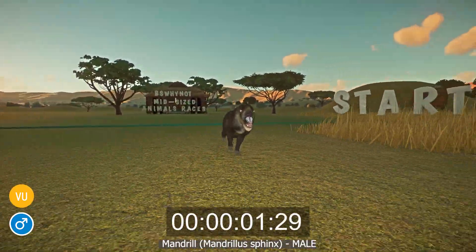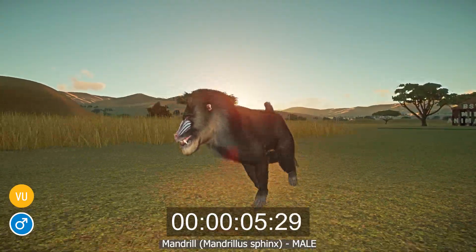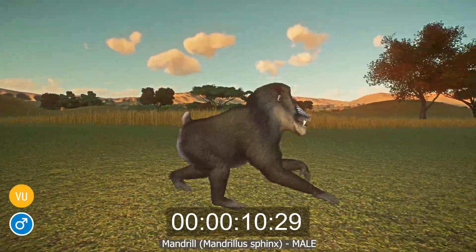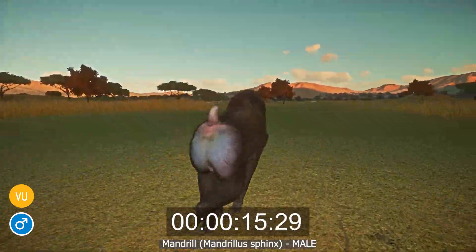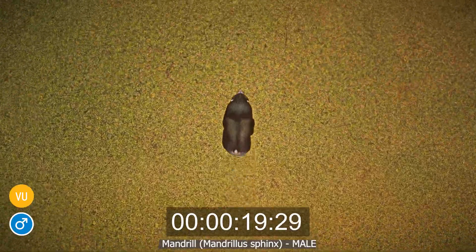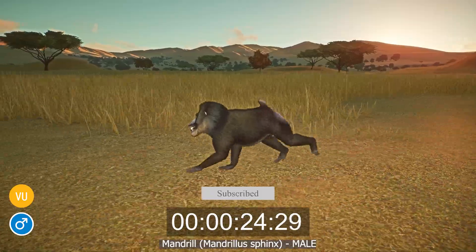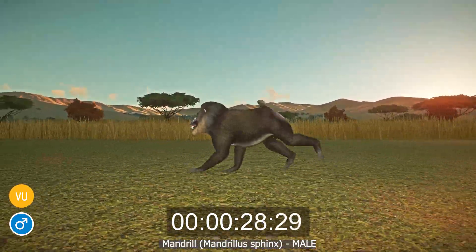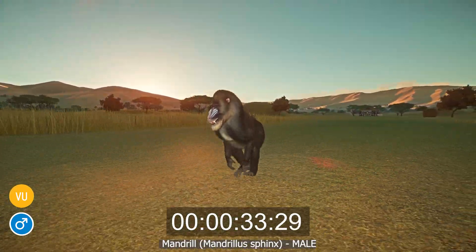The Mandrill, or Mandrillus sphinx, is a species of large monkey that lives in the rainforests and plateaus of Cameroon, Gabon, Equatorial Guinea, and Congo. They have olive to dark gray fur, a white stomach, and distinctive facial coloration — a long pink strip runs down the middle of their muzzle to their nostrils with blue pads on either side, and they also have a yellow beard. Mandrill males are much larger than females, measuring 75 to 95 centimeters and weighing 19 to 40 kilograms, whereas females average 55 to 66 centimeters and weigh 15 to 30 kilograms.